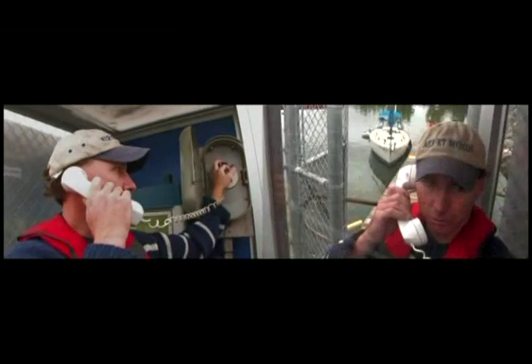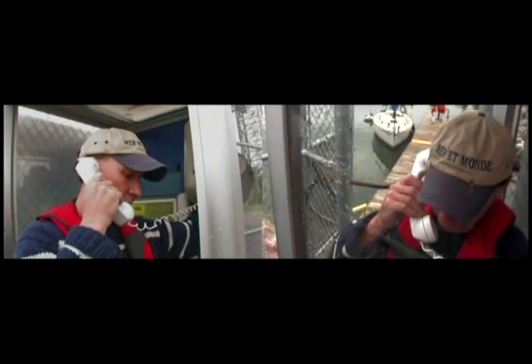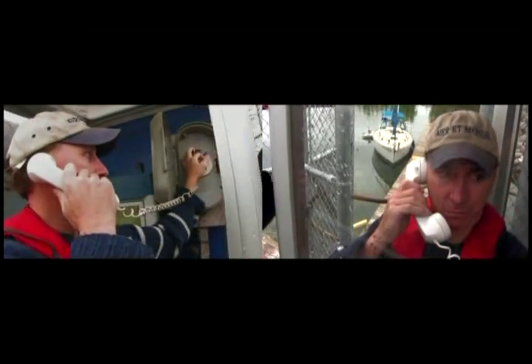Hello. For a passage — this is Mare et Monde — I am transiting from the downstream side for a simple passage, please. Thank you.